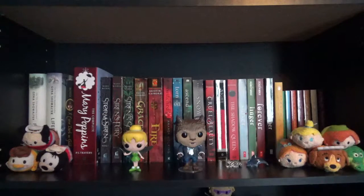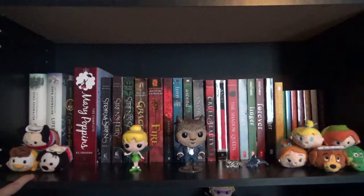My second shelf is more fantasies and I have some items on this shelf as well. The first stack of Tsum Tsums I have here are Mickey, Donald, and Goofy from Frontierland. I actually got those at Disney World — I don't normally get my Tsum Tsums from Hot Topic or the Disney Store. These were only available at Disney World since they're from Frontierland, so I decided to get them.